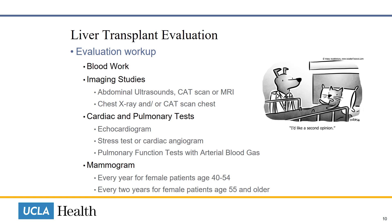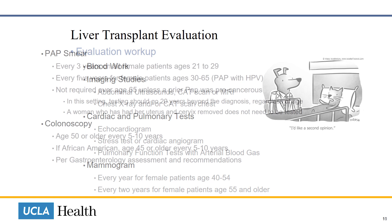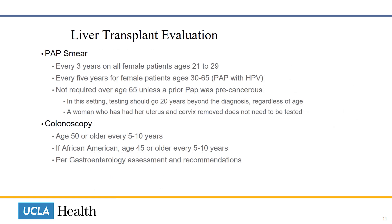A mammogram is required every year for female patients age 40 to 54, and every two years for female patients age 55 and older. A pap smear is required every three years for all female patients age 21 to 29, and every five years for female patients ages 30 to 65, which also includes testing for HPV (human papillomavirus). It is not required over age 65 unless a prior pap was precancerous — in that setting, testing should continue 20 years beyond the diagnosis regardless of age. A woman who has had her uterus and cervix removed does not need to be tested.